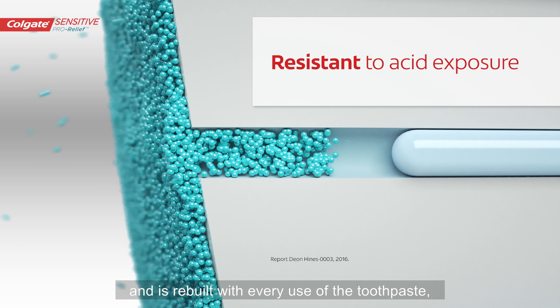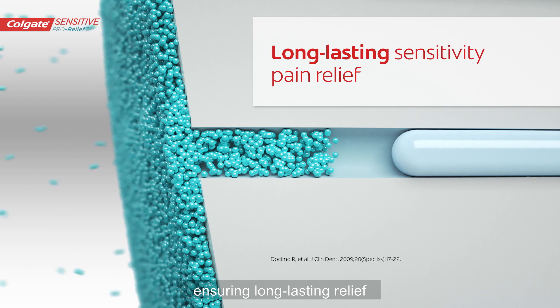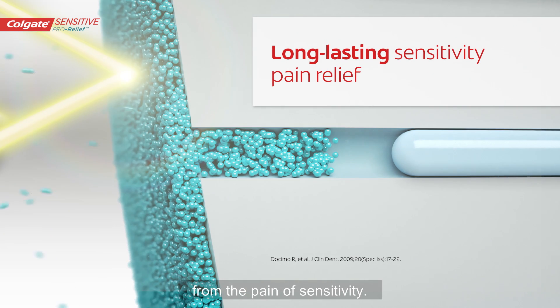The layer is rebuilt with every use of the toothpaste, ensuring long-lasting relief from the pain of sensitivity.